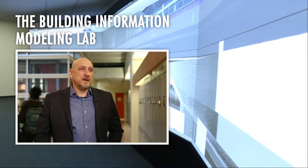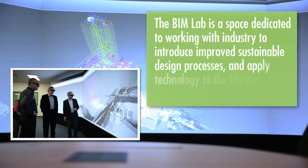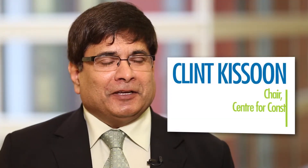The BIM Lab is basically a state-of-the-art facility that enables the users and clients of a building project to virtually construct the building, experience the building, analyze the building — all before a shovel gets put in the ground.